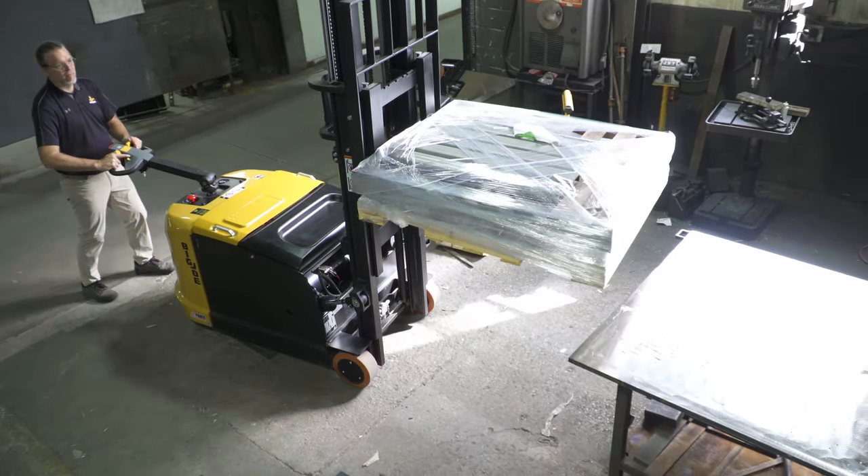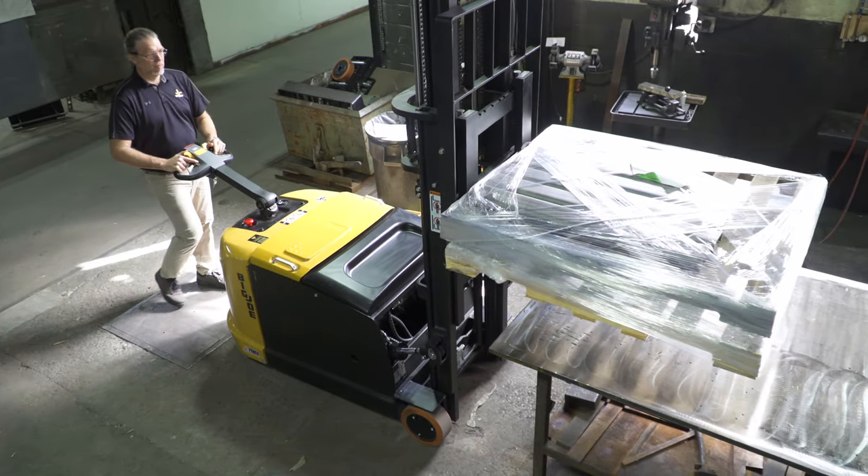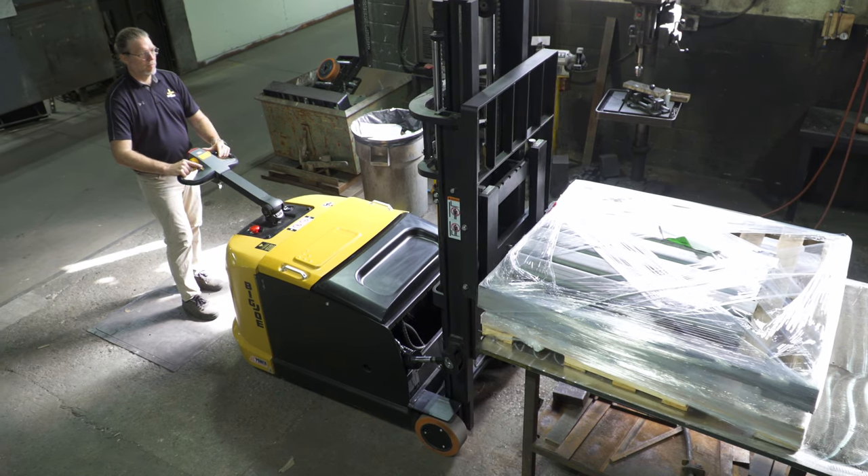CB series stackers are compact and maneuverable. They excel in general material handling applications including warehousing, manufacturing, and retail deliveries from ground level when a dock or lift gate is unavailable.